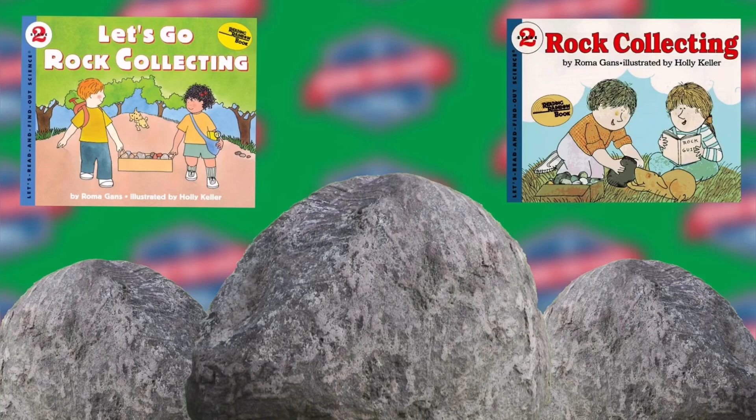You'll know sandstone when you see it. It is soft and grainy. Rub it with your fingers and grains of sand will come off. Shale is another kind of sedimentary rock. Clay is the sediment it is made of. Shale is used to make cement. Cement is used to make concrete for sidewalks.